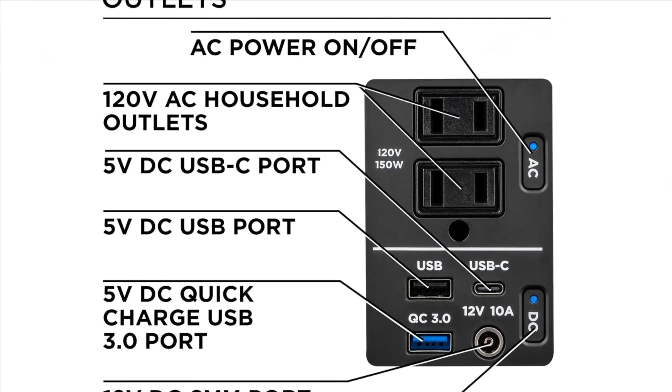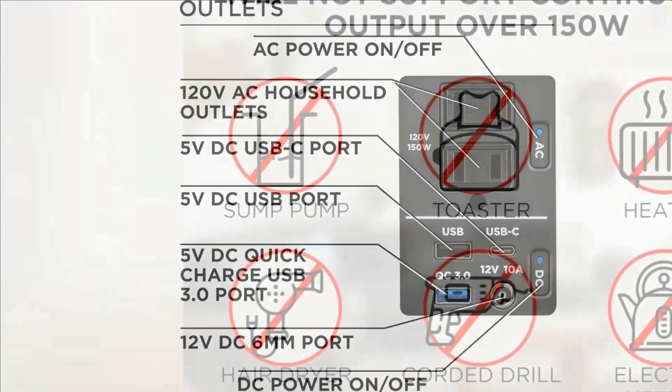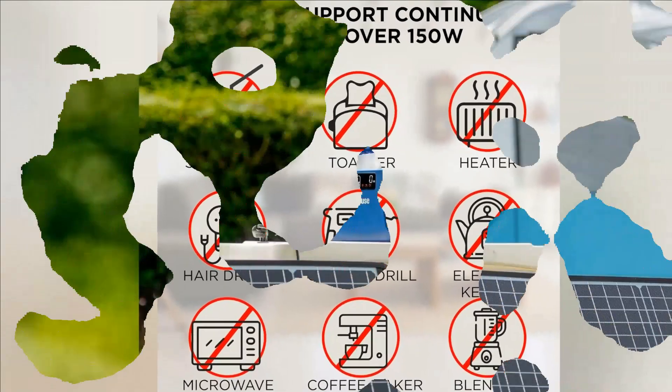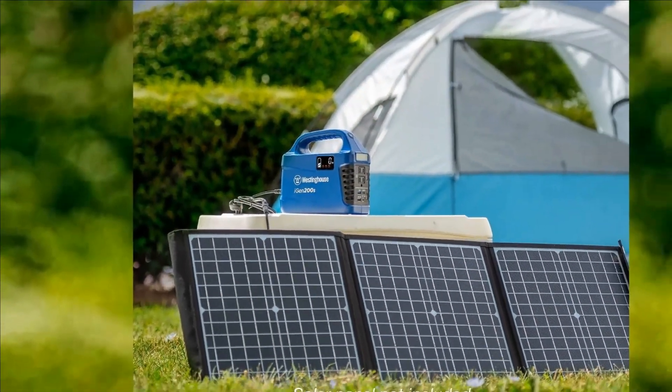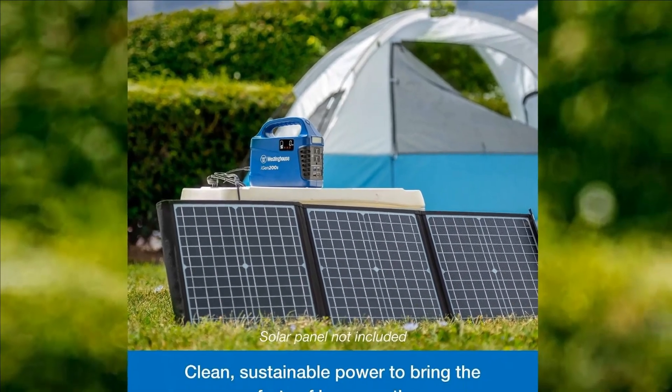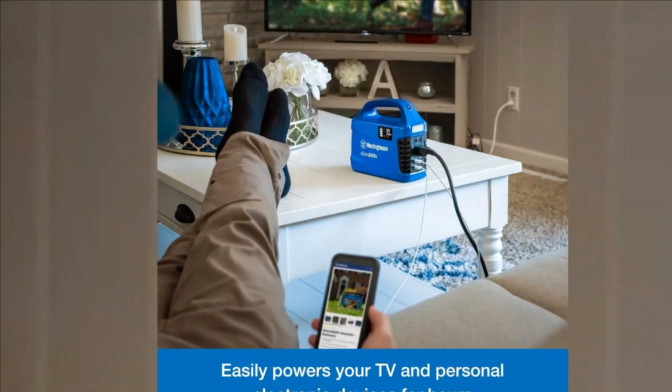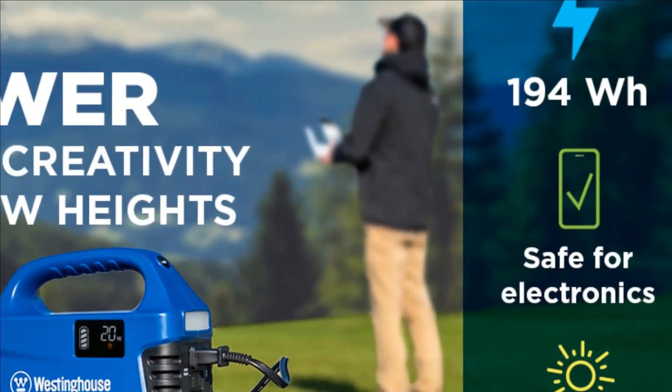Backpack-ready mini generator with a convenient carrying handle and built-in tri-mode flashlight, perfect compact charging station for camping and other outdoor activities. Charges to 80% in less than 4 hours using a household outlet, or less than 5 hours in the car or with a solar panel (panel not included).